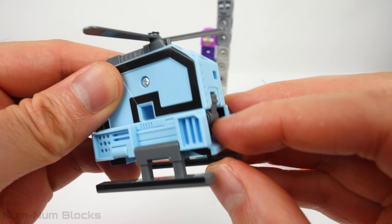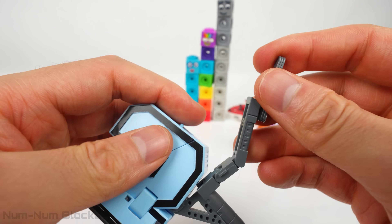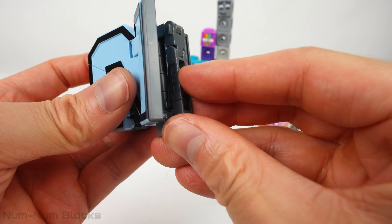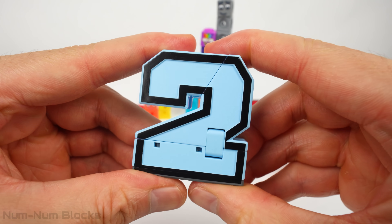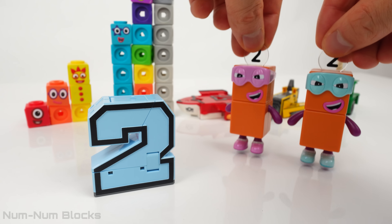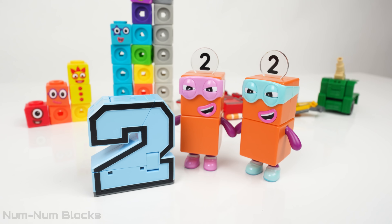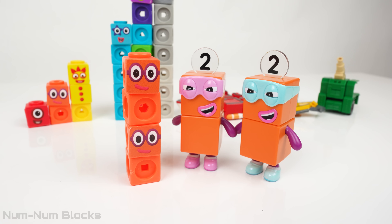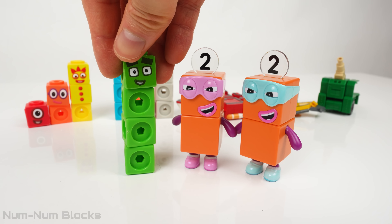Now let's transform this toy into a number. Do you know what number this is? It's the number two — double the fun. Two times two, we're second to none. The two transformed into two lots of two. Two lots of two equals four. Four is the second even number.